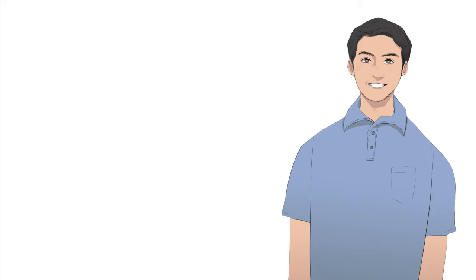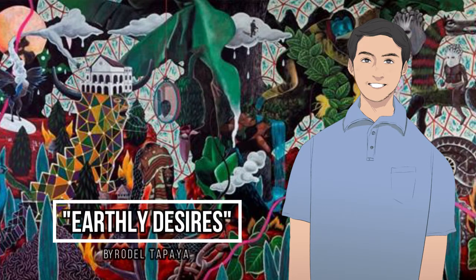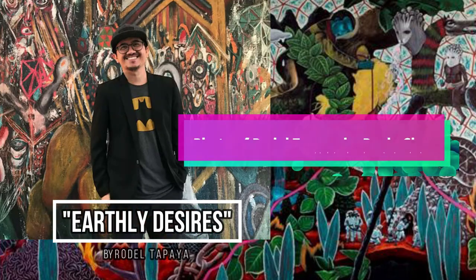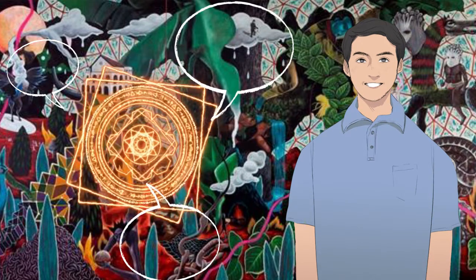In line with using augmented reality for education, OWLs developed an augmented reality experience for a painting currently being displayed inside the Ateneo Art Gallery called Earthly Desires. Earthly Desires is a painting created by Rodel Tapaya, which features a lot of characters and creatures related to Philippine mythology, folklore, and history. During an interview with Rodel Tapaya himself, he shared with us his inspirations for the different elements in the painting, as well as the story that he wanted to convey.